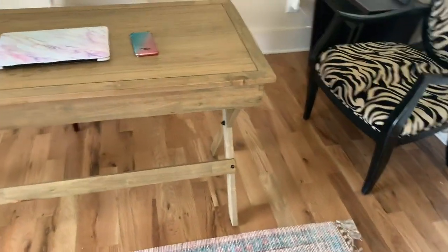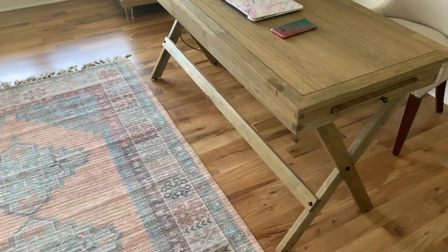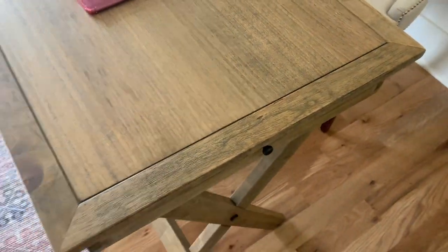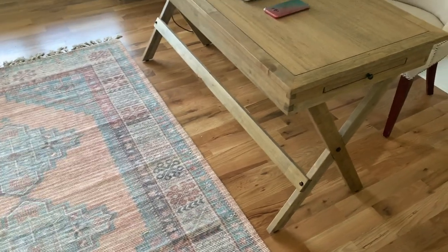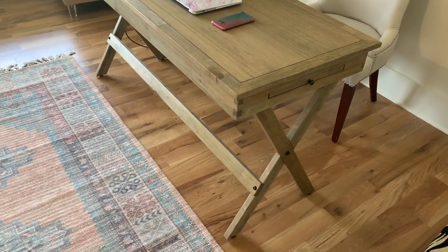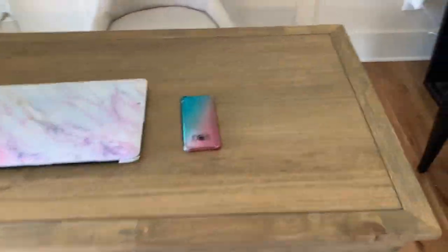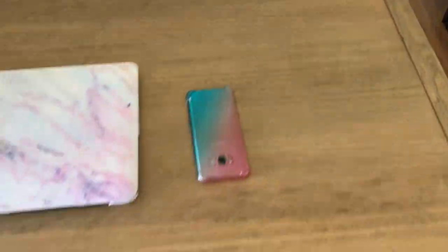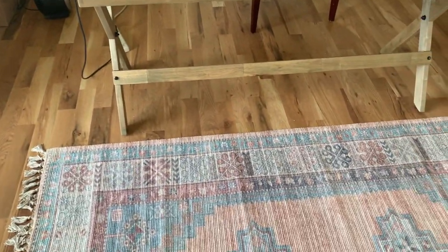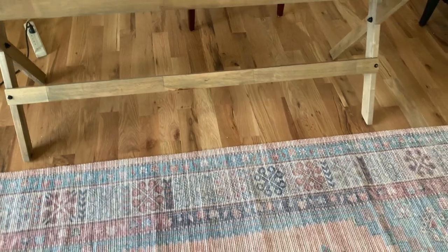I had seen this desk on Pinterest and of course on the World Market website. I thought, is this desk too farmhousey? Because it's not a very glamorous desk - it's just a plain desk. But I like it. I like the width of it - I think it's maybe like 60 inches wide. It's just deep enough for me and I like the crisscross design it has. I can actually prop my feet up on the lower portion of the desk - I'm not sure if that's what it's made for, but that's what I do.